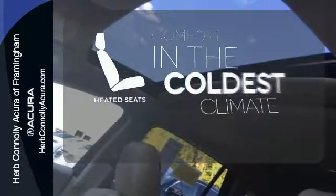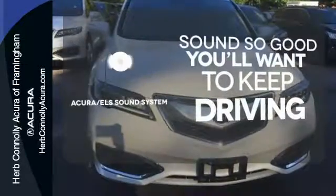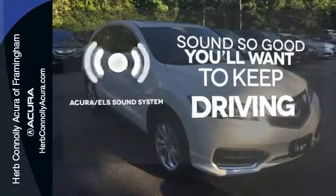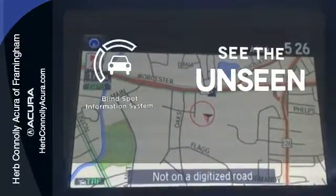The heated seats keep you comfortable no matter how cold it is. Your favorite music has never sounded better, thanks to the Acura ELS sound system. Negotiating traffic has never been easier, thanks to the blind spot indicator.